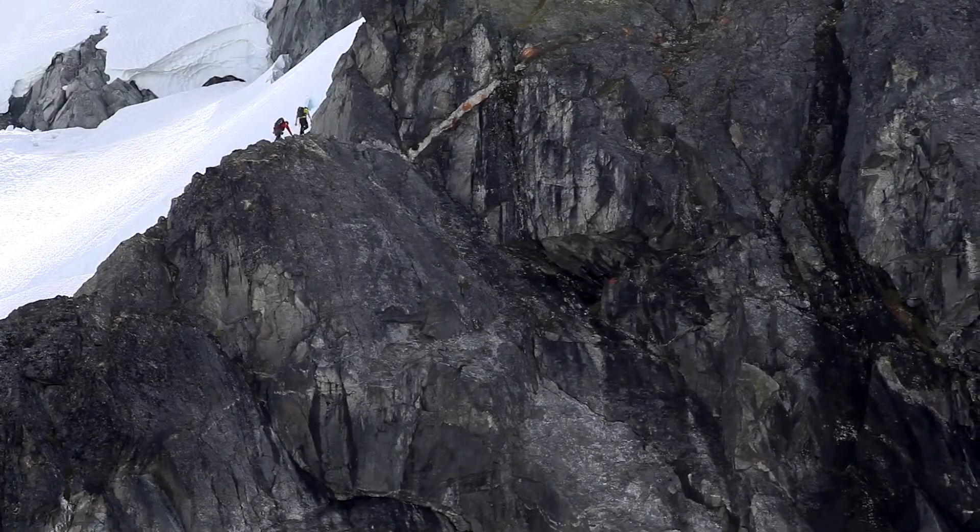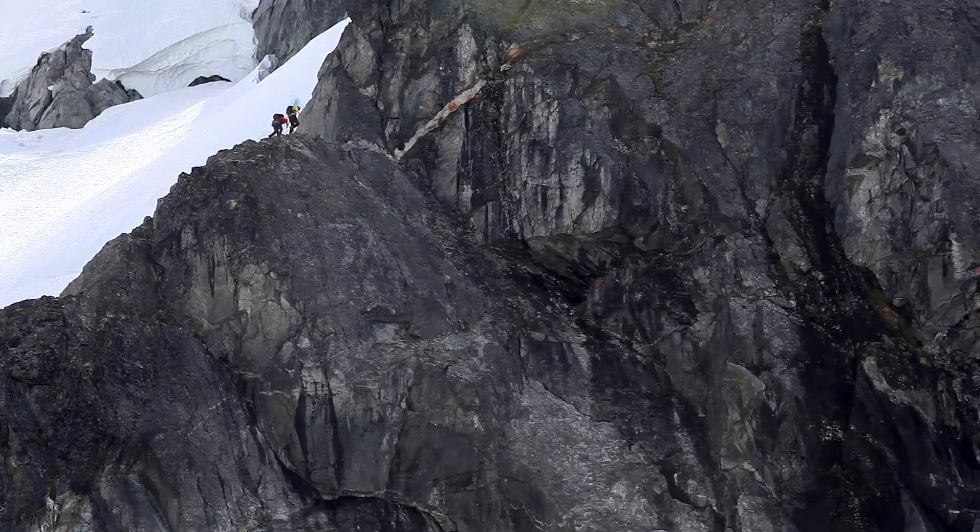The Beta FL is meant for high output activities, things like alpine climbing and backcountry skiing, where you're working really hard and you're actually wanting to push out a lot of moisture.